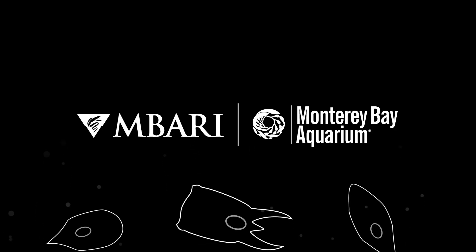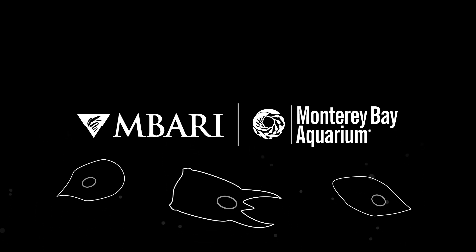Thanks to the Monterey Bay Aquarium and their research and technology partner, MBARI, for partnering with us on this episode of SciShow. Their excitement for this video is salpable.